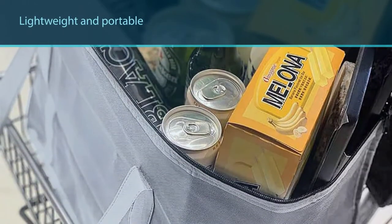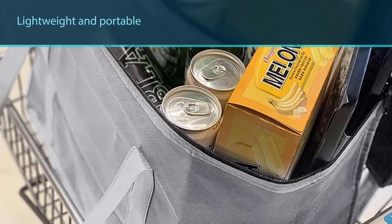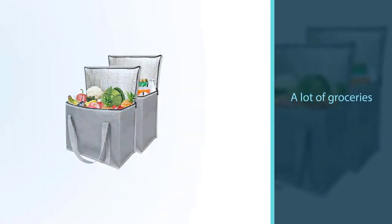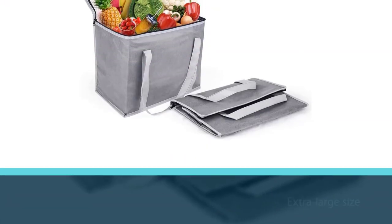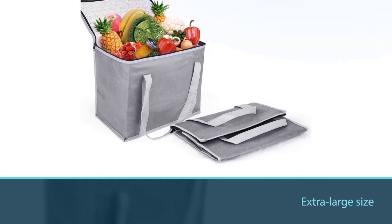The insulated shopping bag is easy to open and close, foldable, and simple to pack your groceries. After folding, they are lightweight and portable. The insulated grocery bags can carry a lot of groceries as they are large in size, and the extra-large size is ideal for carrying a lot of stuff.